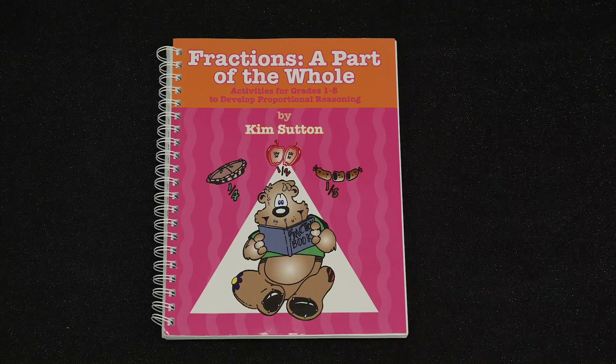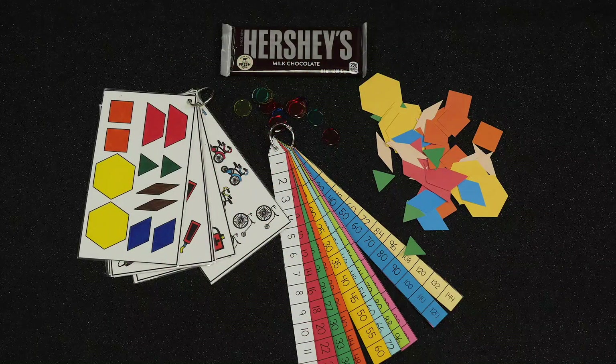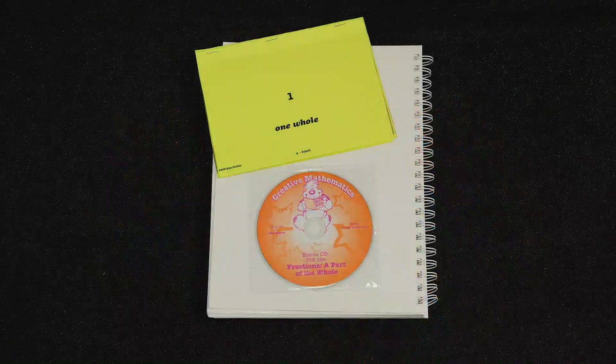The book Fractions, A Part of the Whole is filled with practical ideas to be more effective in teaching this difficult area of mathematics. This book is a guide to creating meaning while teaching fractions with hands-on activities using pattern blocks, paper plates, candy bars, transparent chips, fraction check cards, number lines and pattern sticks, to name just a few materials.